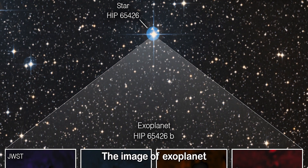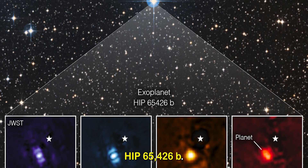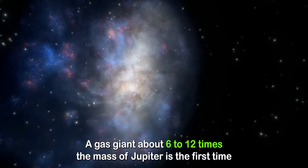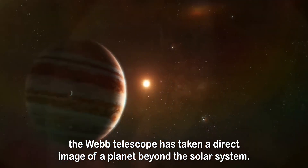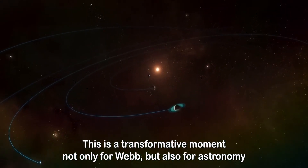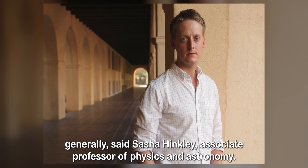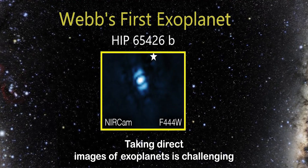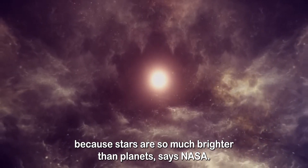The image of exoplanet HIP 65426 b, a gas giant about 6 to 12 times the mass of Jupiter, is the first time the Webb telescope has taken a direct image of a planet beyond the solar system. "This is a transformative moment, not only for Webb, but also for astronomy generally," said Sasha Hinckley, Associate Professor of Physics and Astronomy. Taking direct images of exoplanets is challenging because stars are so much brighter than planets, says NASA.